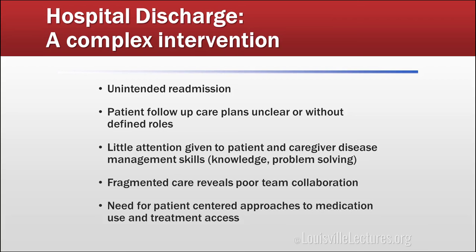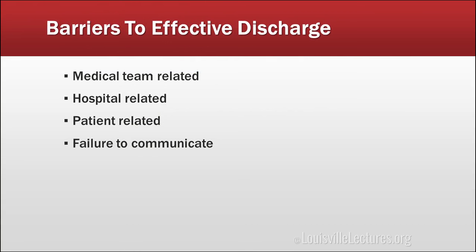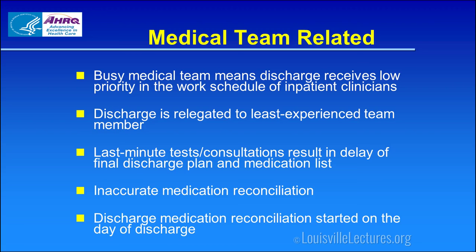There are a number of areas where barriers to this process exist. They're us — the medical team — they're hospital-related, they're patient factors, and lastly, and maybe the most important, is failure to communicate across many of these areas.